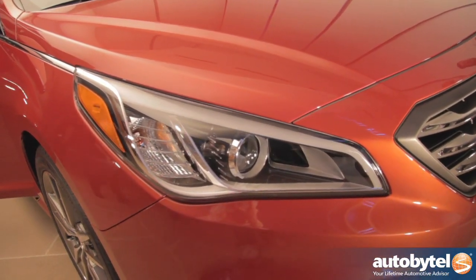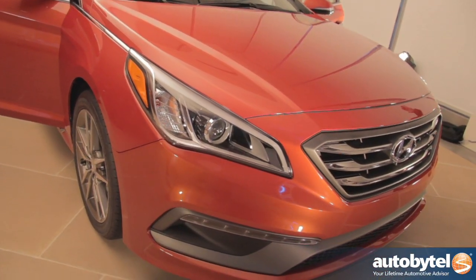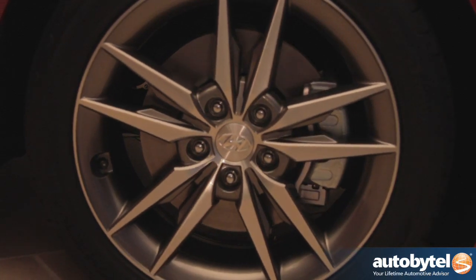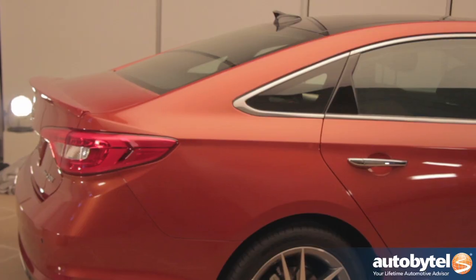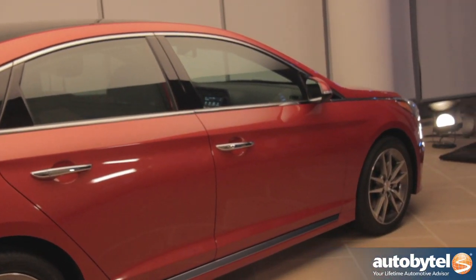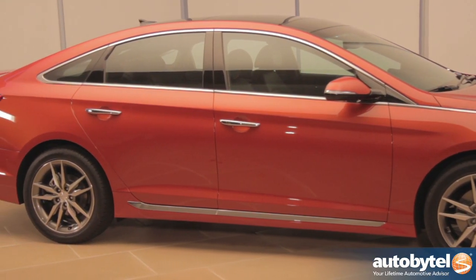Hyundai in general is moving closer and closer to the premium brands, and with very nice color and trim, nice material design, we are getting closer to that. I think we are going to approach customers who have that kind of expectation.